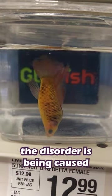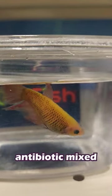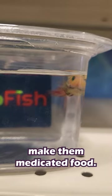In some cases, the disorder is being caused by a bacterial infection or a parasite, and if that's the case, you'll want to quarantine your little buddy and add a broad-spectrum antibiotic mixed with Metroplex into their food. See our video covering fin rot for how to make the medicated food.